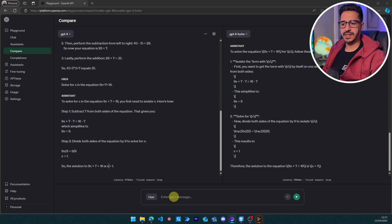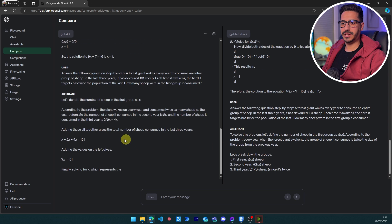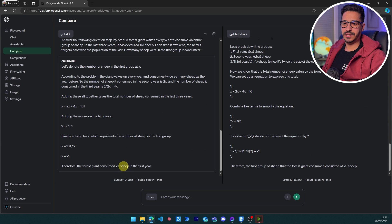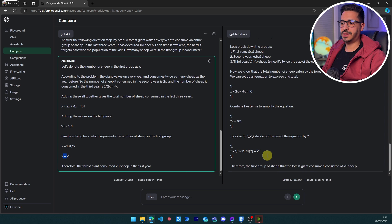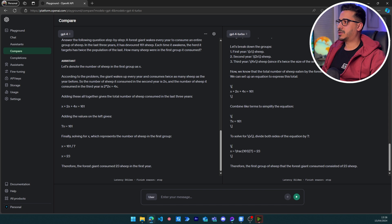Now let's see if the models can interpret a word problem and create an equation from it: 'A forest giant wakes up every year to consume an entire group of sheep. In the last three years it has devoured 161 sheep. Each time it awakens, the herd has twice the population of the last.' So the equation is x + 2x + 4x = 161, and solving for x gives the right answer of 23. Both GPT-4 Turbo and GPT-4 get a pass here.